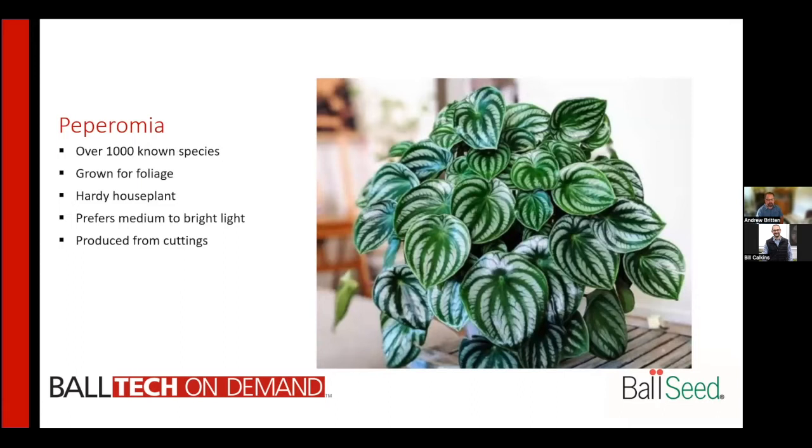Peperomias are another nice small plant variety — there are over a thousand known species of peperomias. They are typically grown just for their foliage; they will flower, but the foliage is the most attractive part. They are a very hardy house plant, prefer medium to bright light, and are produced from cuttings.